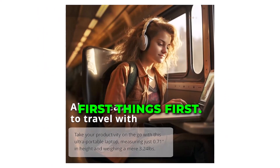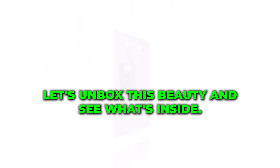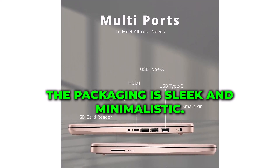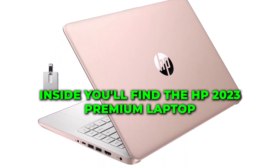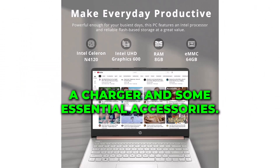First things first — let's unbox this beauty and see what's inside. You'll be pleasantly surprised by what you find. As you can see, the packaging is sleek and minimalistic. Inside, you'll find the HP 2023 Premium laptop, a charger, and some essential accessories.